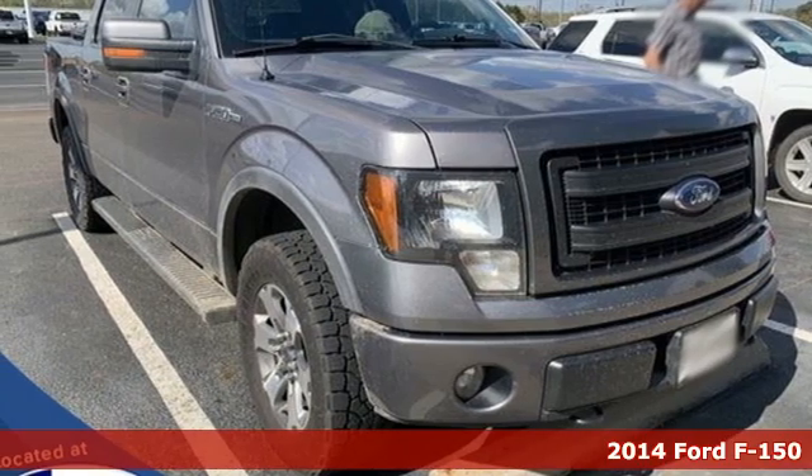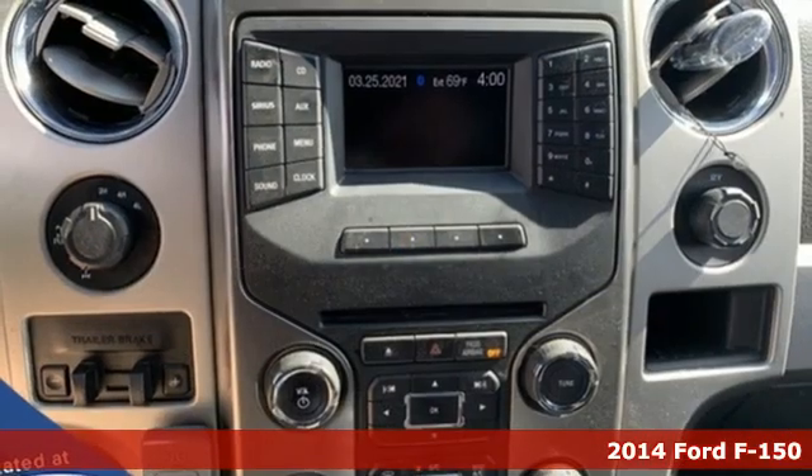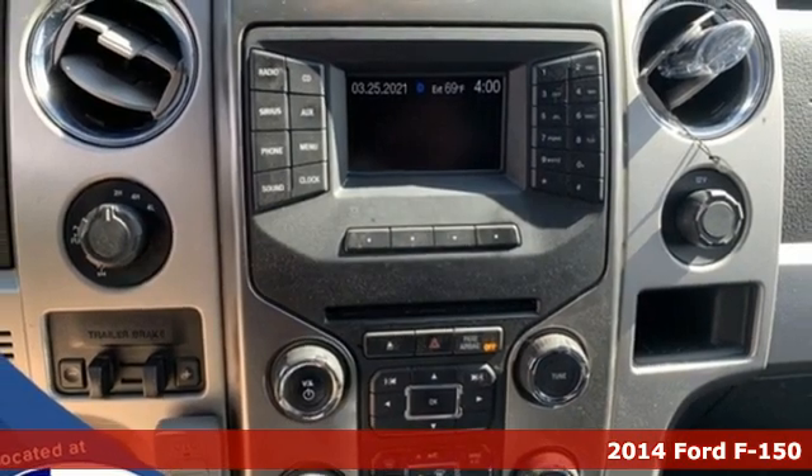It's a 2014 Ford F-150. Job after job, this truck is always ready for the next project.